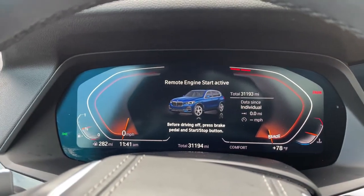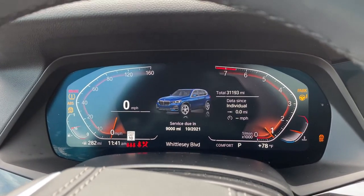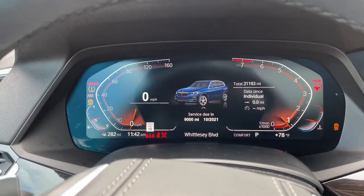We'll check out the mileage of 31,193. We'll put it in drive mode. Completely digital instrument cluster, which is exclusive to iDrive 7.